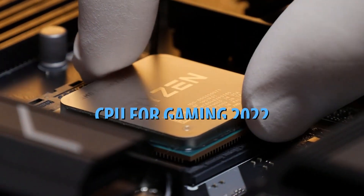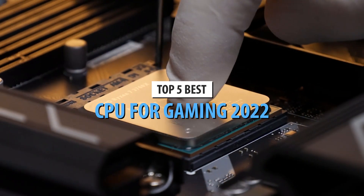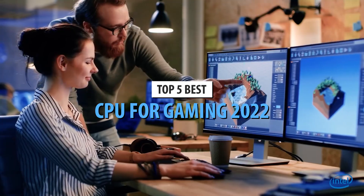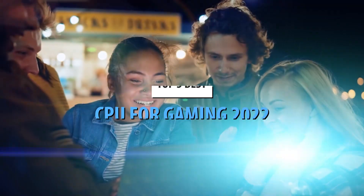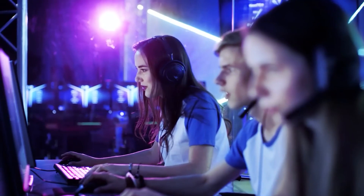What's up guys, today's video is on the top 5 best CPUs for gaming in 2022. Through extensive research and testing, I've put together a list of options that'll meet the needs of different types of buyers. So whether it's price, performance, or its particular use, we've got you covered.